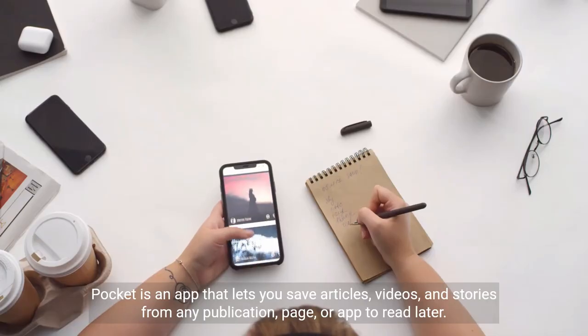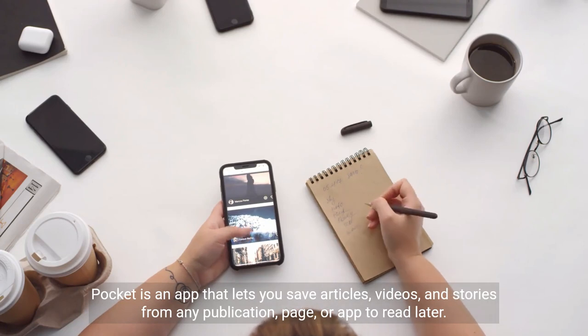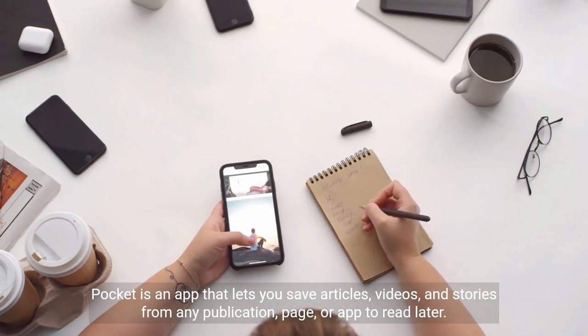Pocket is an app that lets you save articles, videos, and stories from any publication, page, or app to read later.